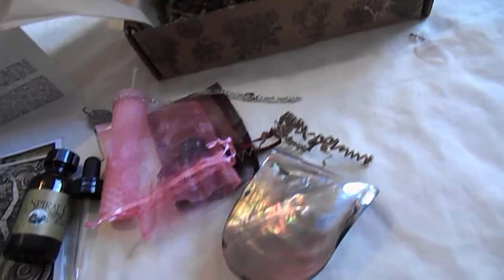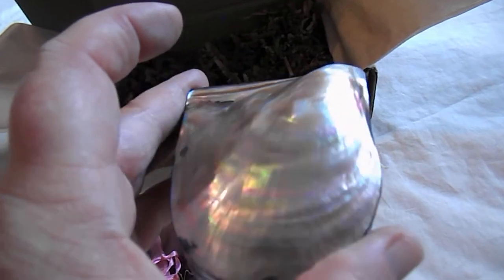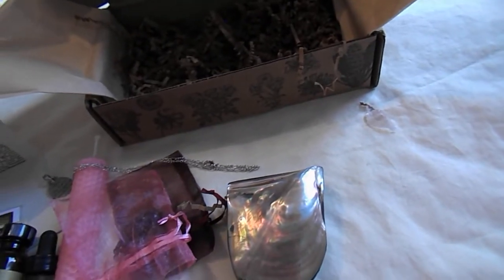And I saved the best till last. Mother of Pearl jewelry box. With all my boxes I get, I've been using them to put my past pendants in, because they are so beautiful.